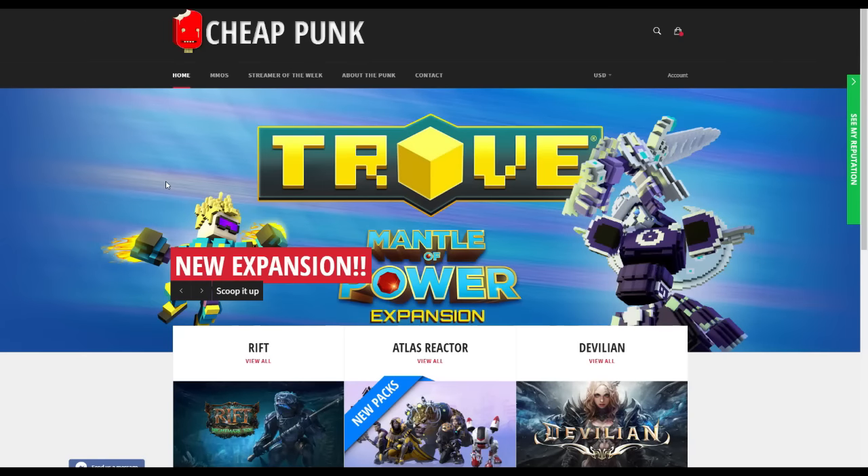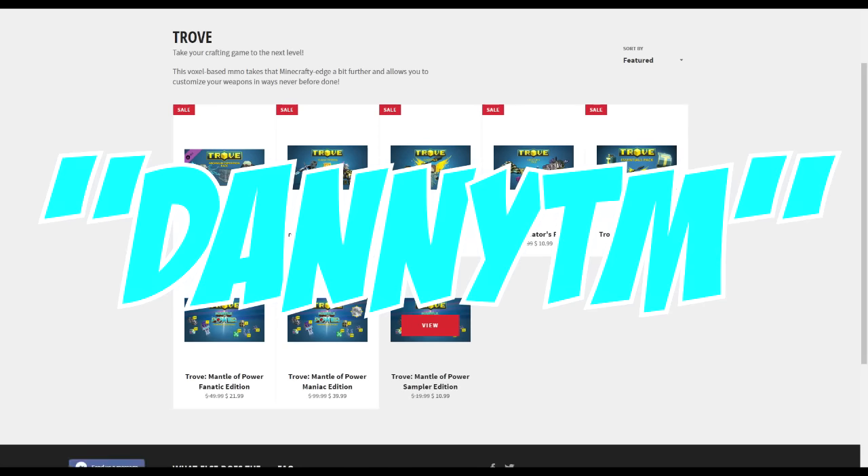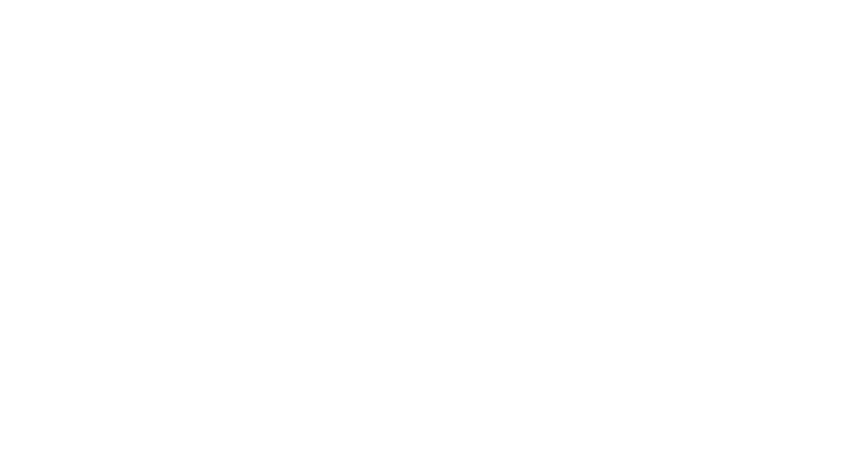This video is brought to you by CheapPunk. CheapPunk offers you the best deals on the latest troll packs. Use the code DannyTM to get 6% off your order. Click the link below to learn more.